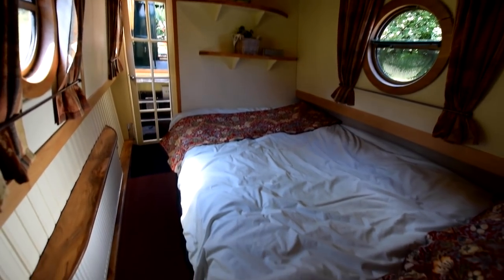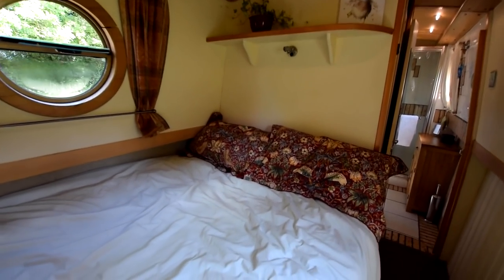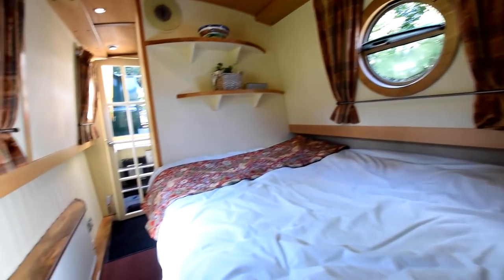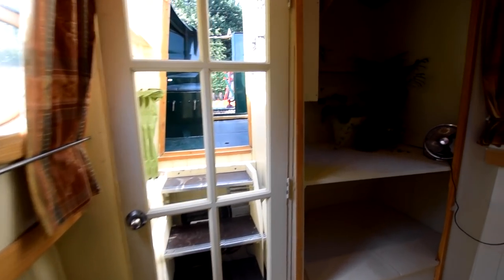This is the main bedroom. The bed is six foot four inches long and four feet wide, with storage underneath and shelves over the head of the bed. There are opening portholes in here, and behind here is a really useful walk-in wardrobe. There's so much storage on this boat — there aren't many houses that have this much, to be honest.